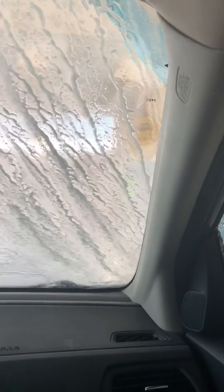Look at that baby. It's going really super slick, knocking the dirt off. Here comes the passenger side.